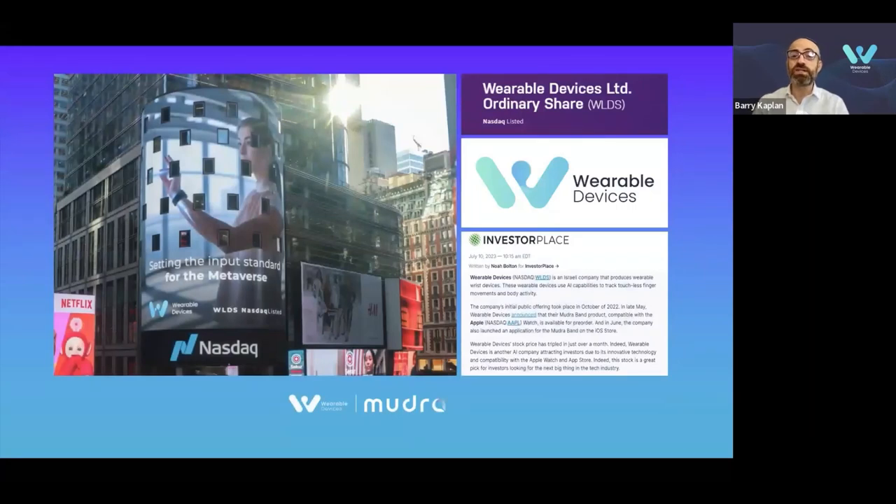Wearable Devices was established in 2014 and turned public almost a year ago. We're happy to share our deep expertise, a unique perspective, and demonstrate how passionate we are about connecting people with computers. So what do we actually mean when we say developing a neural input wristband for extended reality experiences, as the white paper is titled?